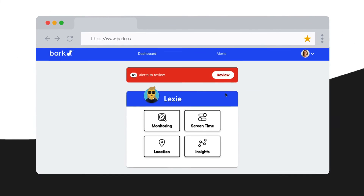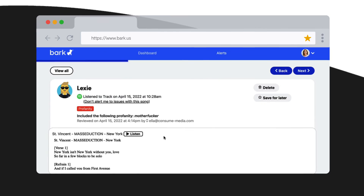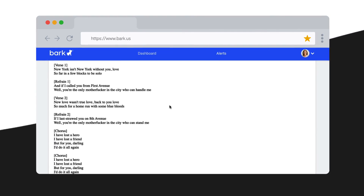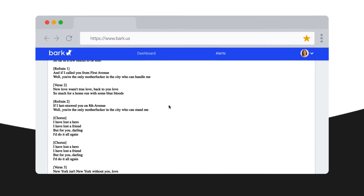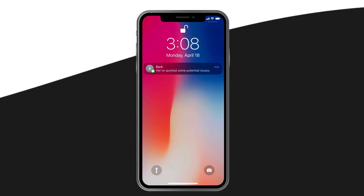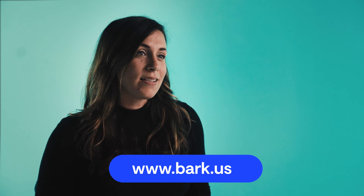Bark also helps keep kids safe with content monitoring. Our award-winning service monitors texts, email, and social media platforms for signs of potential dangers like bullying, online predators, suicidal ideation, and more. If something concerning is found, you'll get an alert so you can check in and make sure everything's okay. We hope this video helped you learn more about how to protect your child from dangerous and inappropriate websites. Visit www.bark.us to learn more and start your free one-week trial.